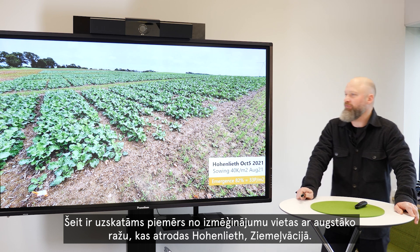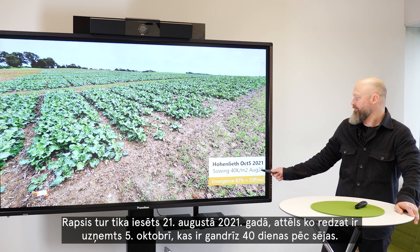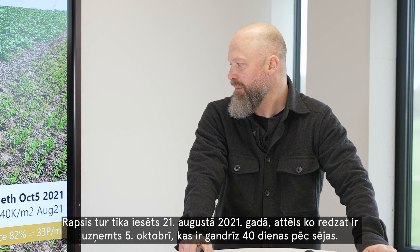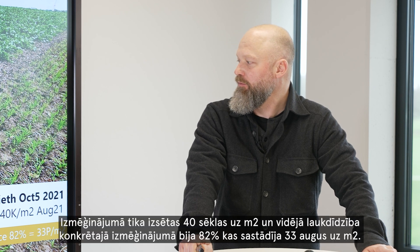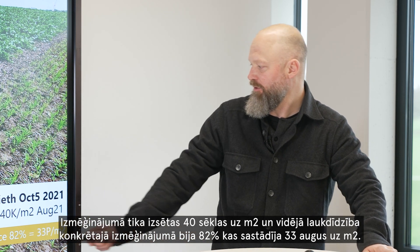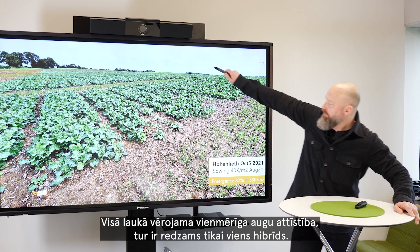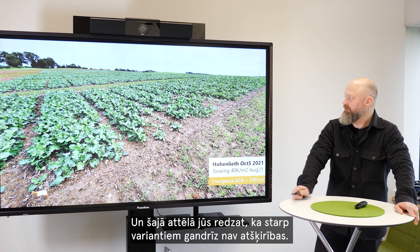Here is an example from a high yield location in Hohenlid, northern Germany. It was sown on August 21st and the picture shown was taken on October 5th, roughly 40 days after sowing. The trial was sown at 40 kernels per square meter and the average emergence was 82%, with 33 plants per square meter. You see overall very good development — this is all one hybrid, one seedlot across all eight locations — and here you can see there is barely a difference between the entries.